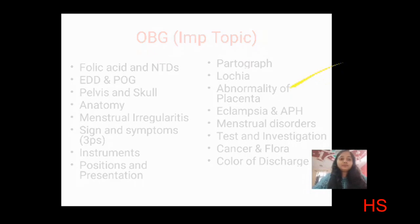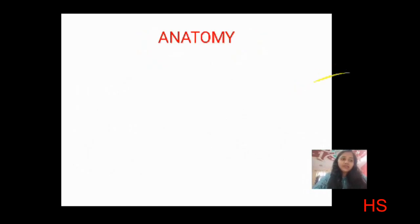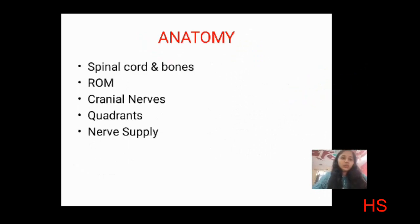For anatomy, very few questions come, often related to medical-surgical topics: spinal cord and bones, range of motion — abduction and adduction — cranial nerves (at least one question on which cranial nerve does what), abdominal quadrants (which quadrant contains which organ), and nerve and blood supply to organs.